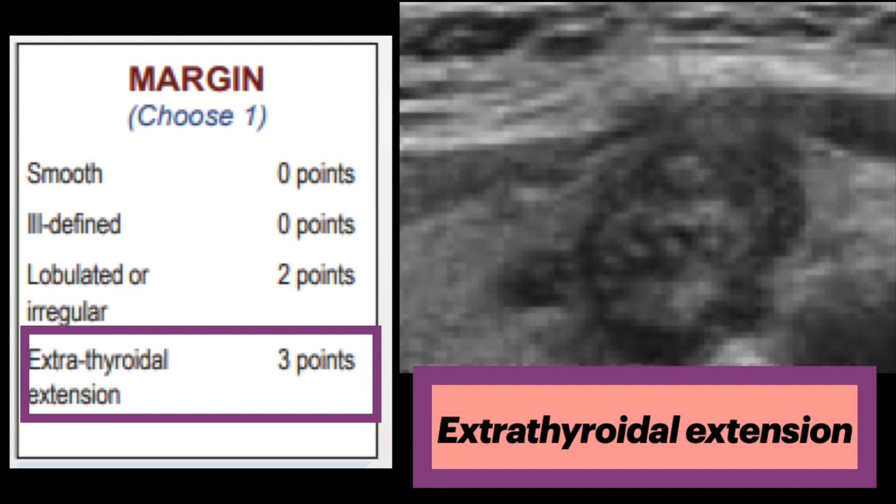Last is ETE, extrathyroidal extension — when the nodule extends through the thyroid capsule with obvious invasion, which highly suggests malignancy. It's important to distinguish if a nodule simply bulges the border of the thyroid gland versus extending beyond it.